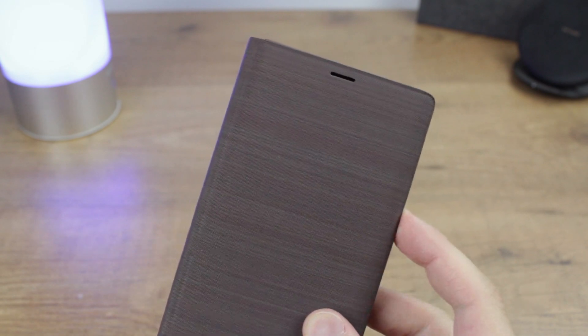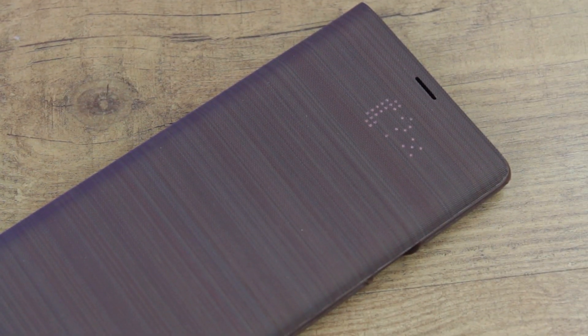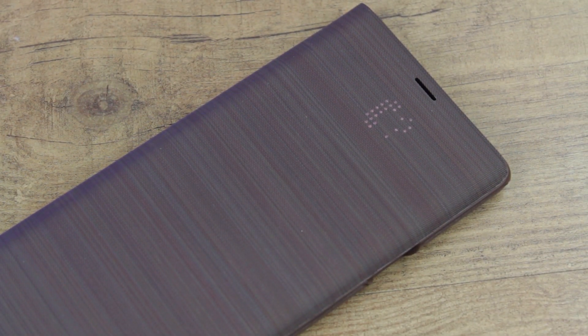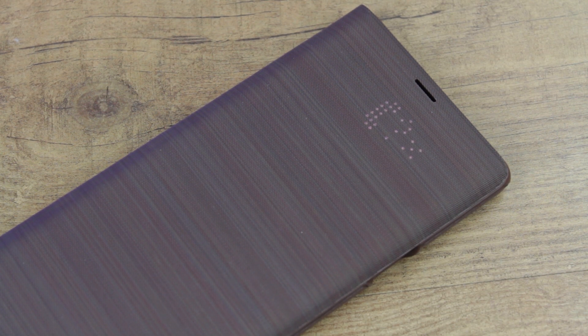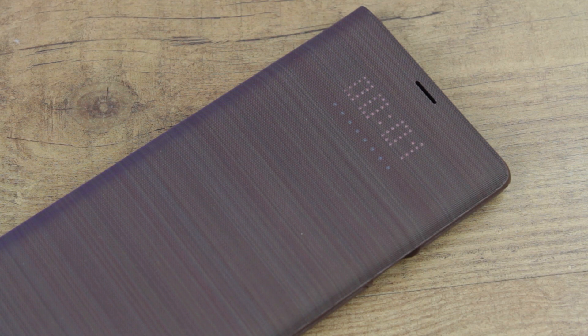The real selling point for this case however is definitely its smart functionality. The ability to view the time as well as answering and rejecting incoming calls with a simple swipe makes this case absolutely amazing. While many will see this as a gimmick, in my opinion it really does provide a novel way of using your phone with the cover still closed.